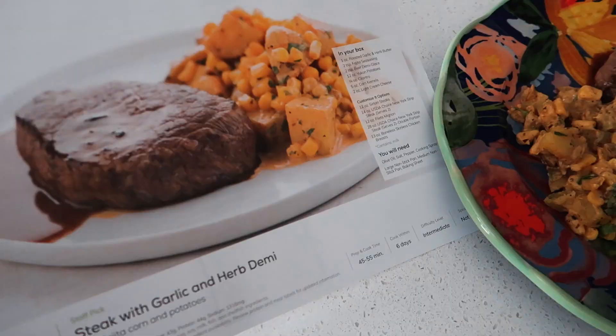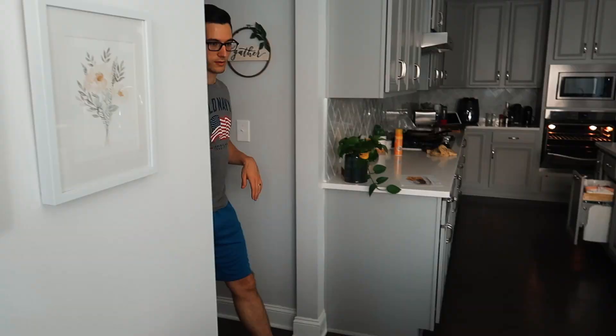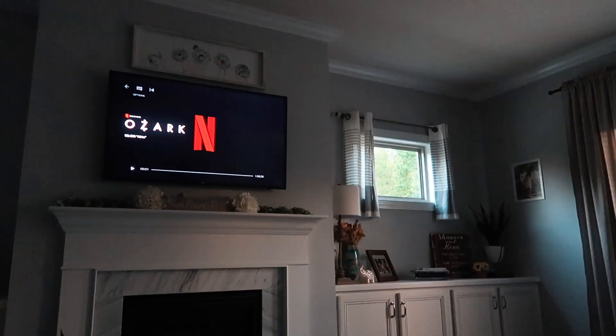Oh my gosh, it's like golden hour — it looks so amazing in here. Look how clean my kitchen is, I just love when the island is completely empty. I'm going to get started on dinner finally. I'll show y'all once it's ready — this is still part of the Home Chef video I'm doing separately, so stay tuned for that.